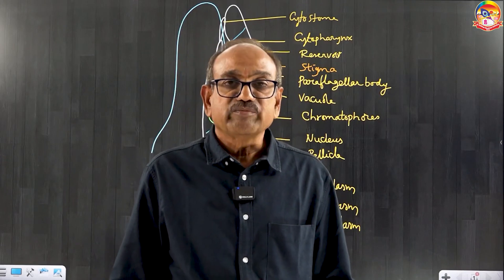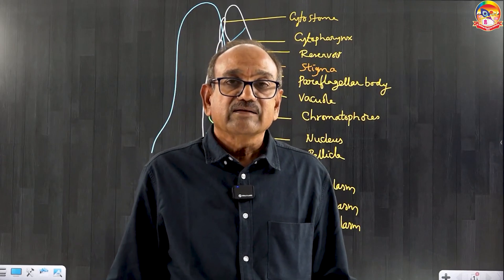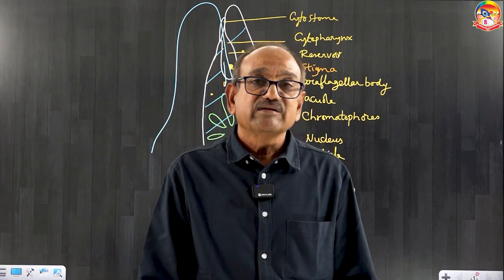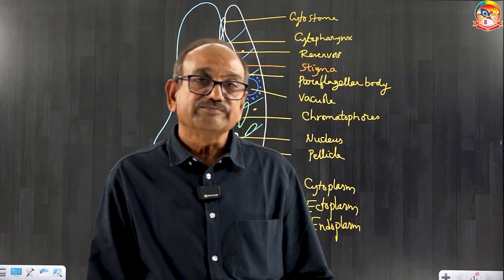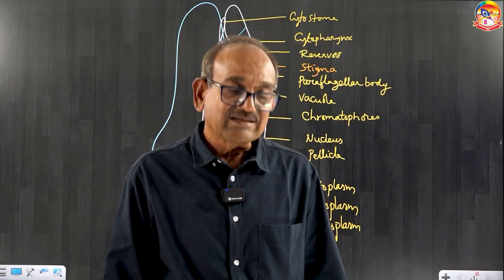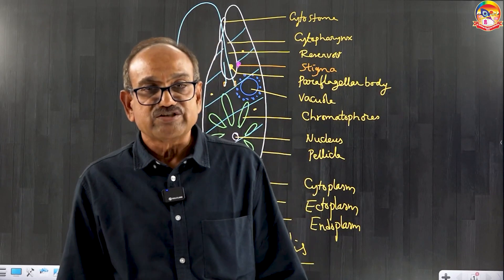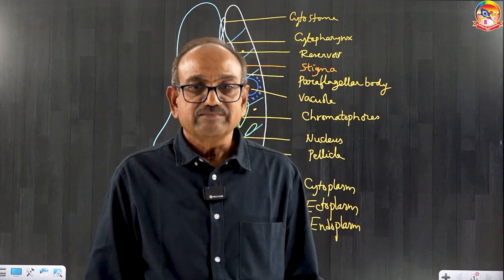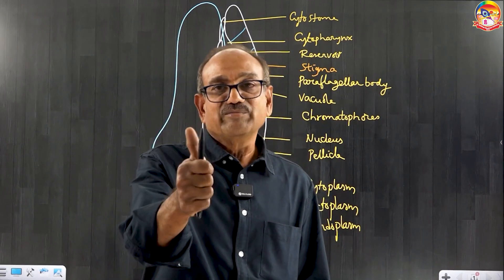Okay students, thank you very much. I really appreciate our management for giving this opportunity to deliver all these tips to students. Thank you very much. All the best, good luck.